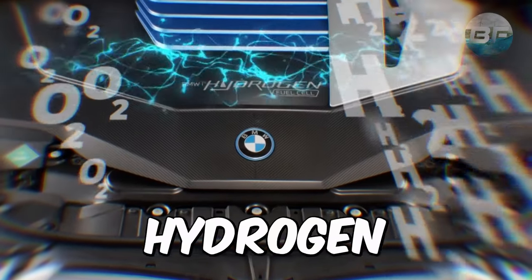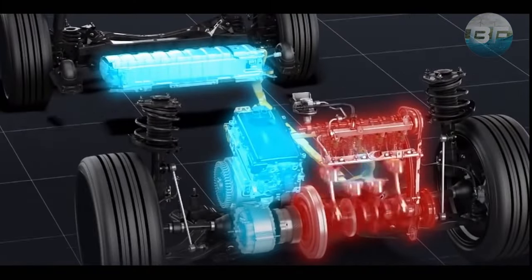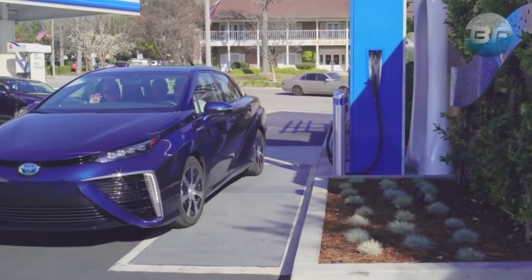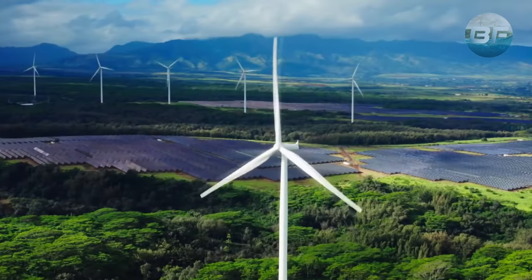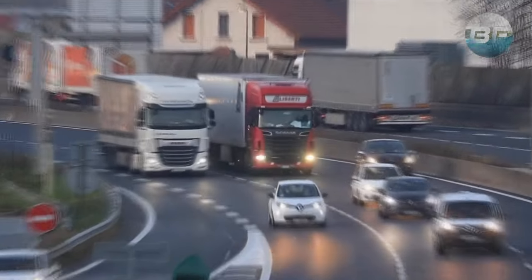Are you curious about the potential of hydrogen fuel cells to power our vehicles? In this video we'll be exploring the advantages and drawbacks of this technology, from its user experience to the energy required to produce fuel. We'll also discuss the infrastructure necessary to run hydrogen-powered vehicles and the challenges of producing liquid hydrogen. By the end, you'll have a better understanding of whether hydrogen fuel cells are the answer to our transportation needs.